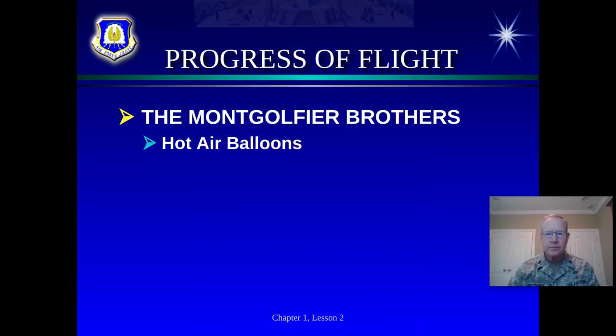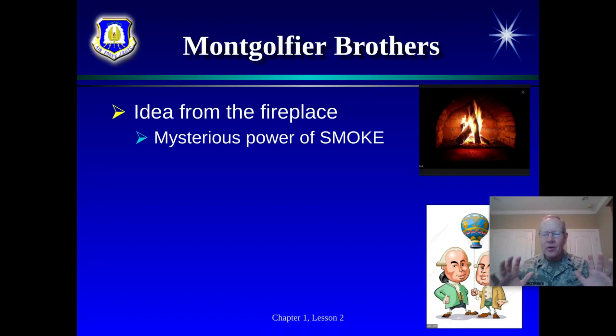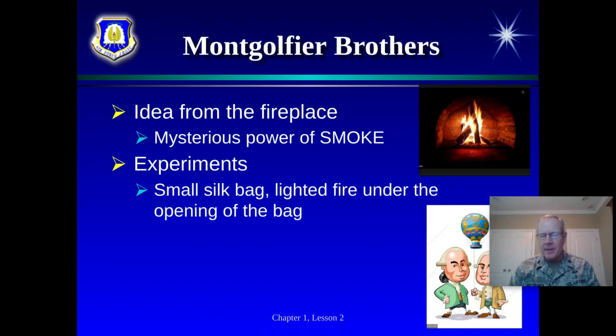They got the idea in front of a fireplace. The Montgolfier brothers were sitting by the fire and noticed the smoke going right up the chimney. They thought it must be the mysterious power of smoke. So they grabbed a silk or paper bag, took it over the fireplace, captured some smoke, and when they let go of the bag, it rose to the ceiling. They were amazed — they thought they had discovered something significant.